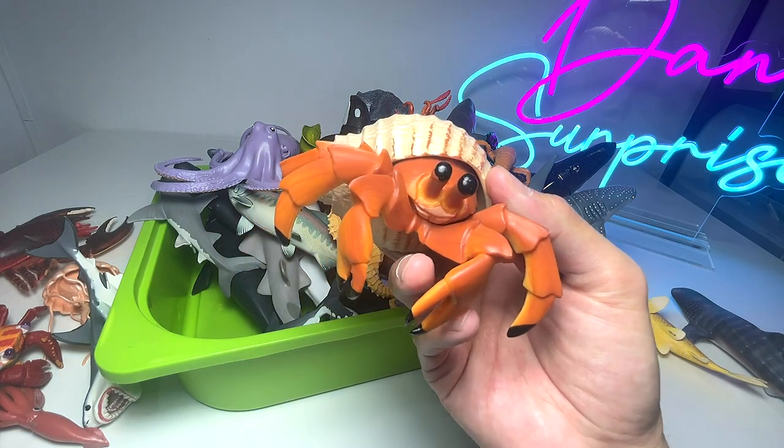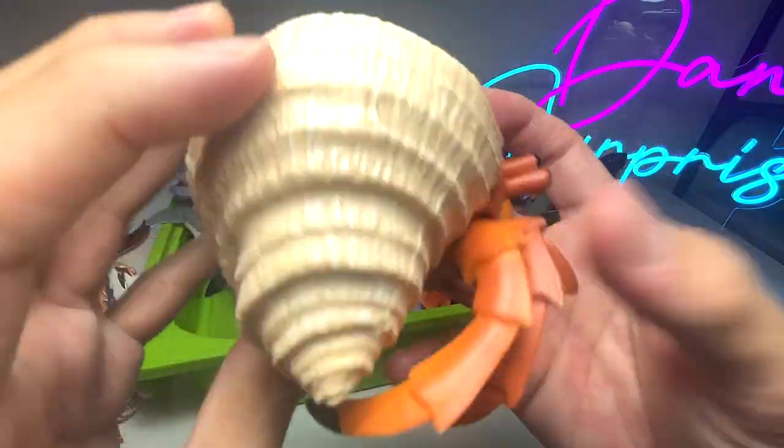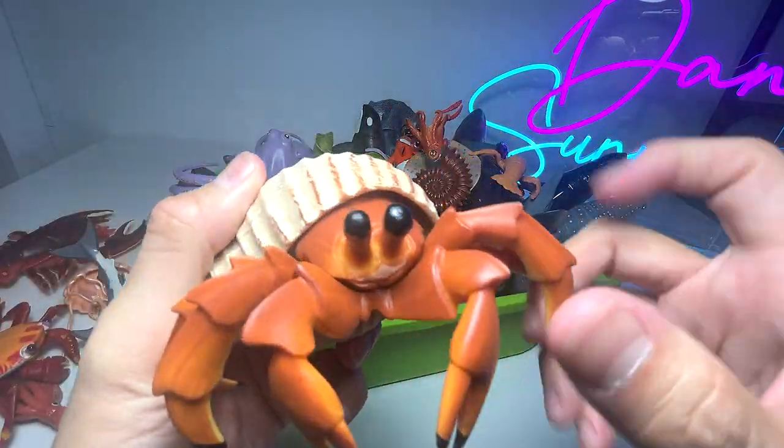Hermit crab right over here. I remember some interesting facts about the hermit crab, but I can't remember. But you can see it has a beautiful shell. Hermit crab.